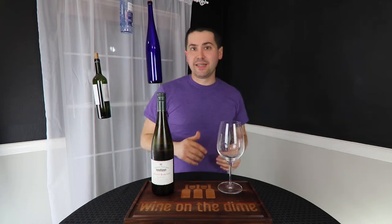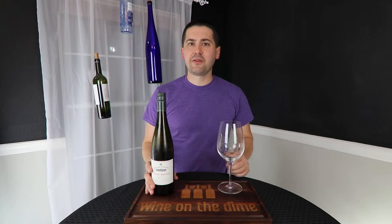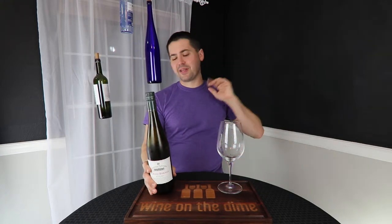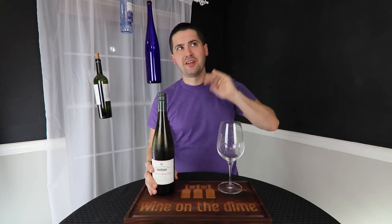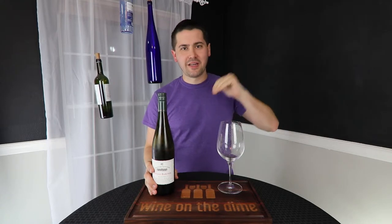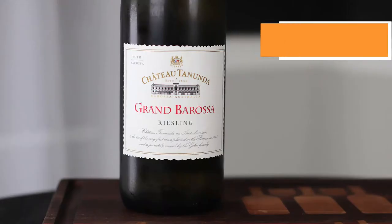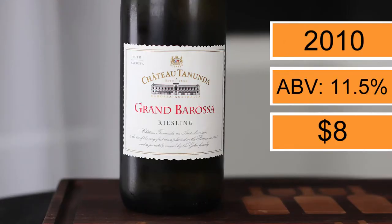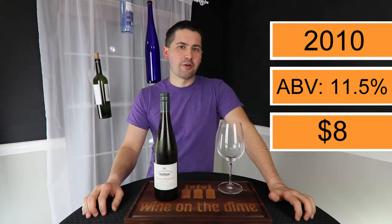Hey everybody, this is Stuart with Wine on the Dime and today I'm reviewing a Riesling from Southern Australia. This is the Chateau Tanunda — not the Grand Tanunda — Chateau Tanunda Grand Barossa Riesling. It's from Southern Australia in the Barossa area. It is 11.5% alcohol by volume.